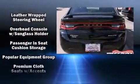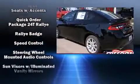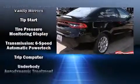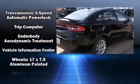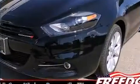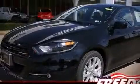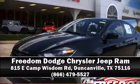Such amenities include remote keyless entry, one-touch window functionality, a tachometer, speed-sensitive wipers, and more. Take assurance inside with curtain airbags providing head protection in the event of a severe collision. Stop by our dealership or give us a call for more information.